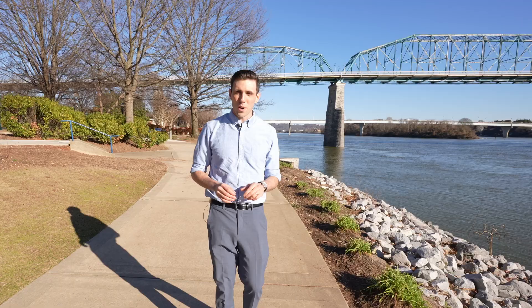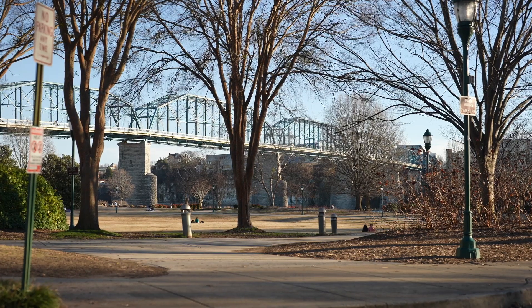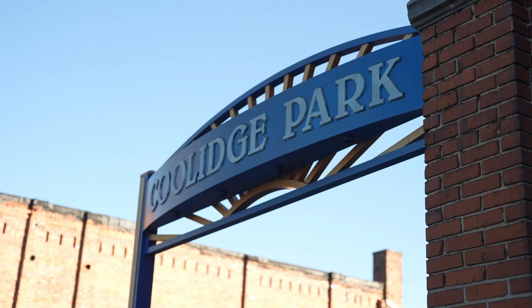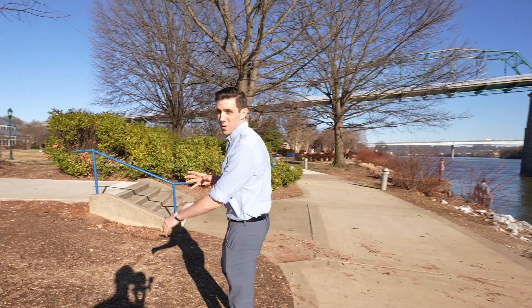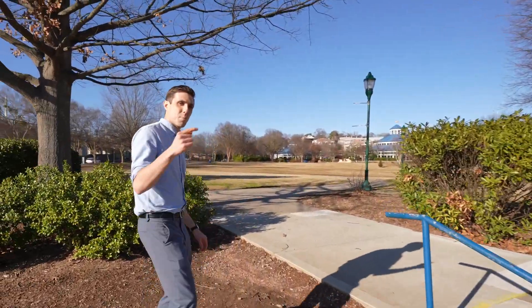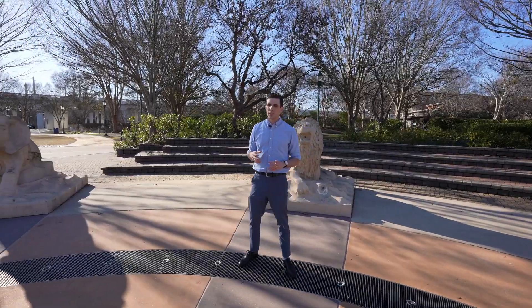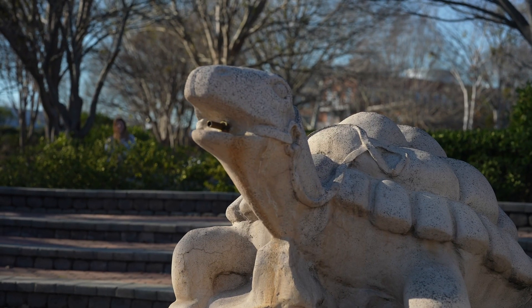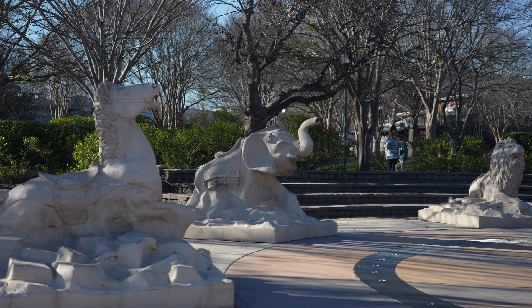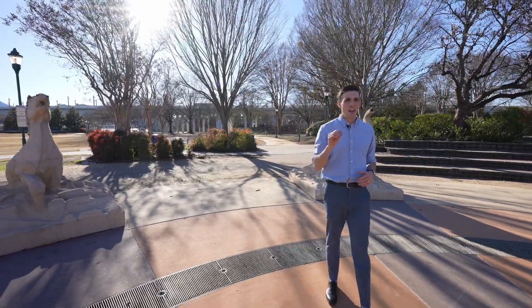That's where we just were, the Walnut Street Bridge, which is actually one of the longest pedestrian bridges in the US. We're gonna head over into Coolidge Park here. Coolidge Park is one of my favorite places in downtown Chattanooga. When I was a kid, my family spent a lot of time down here. There's this really cool water feature — there's all these animals all the way around, and on hot summer days we'd play in this fountain.